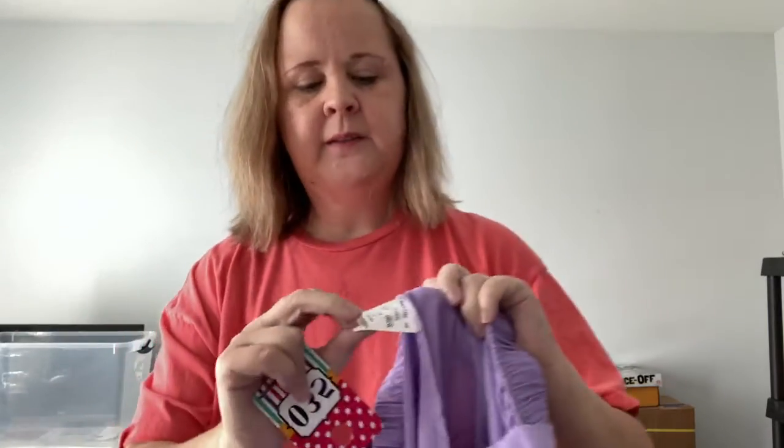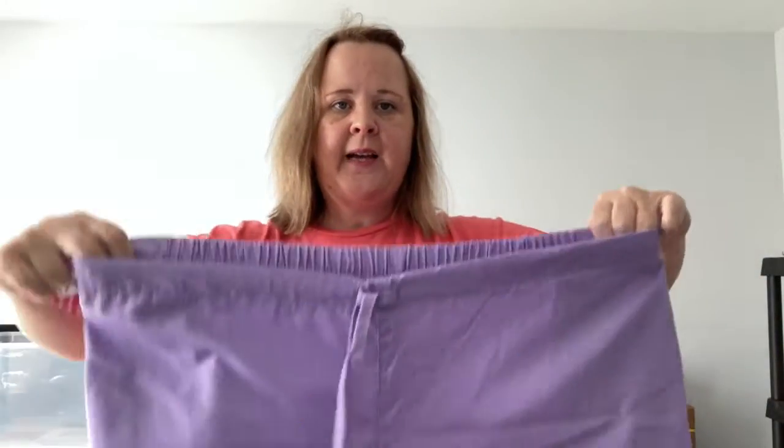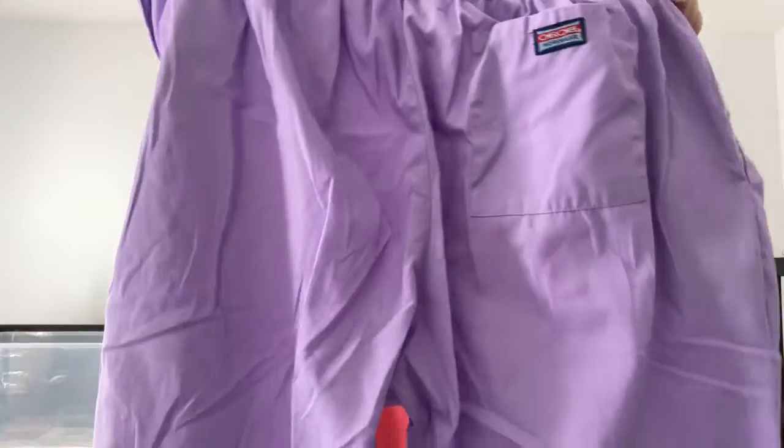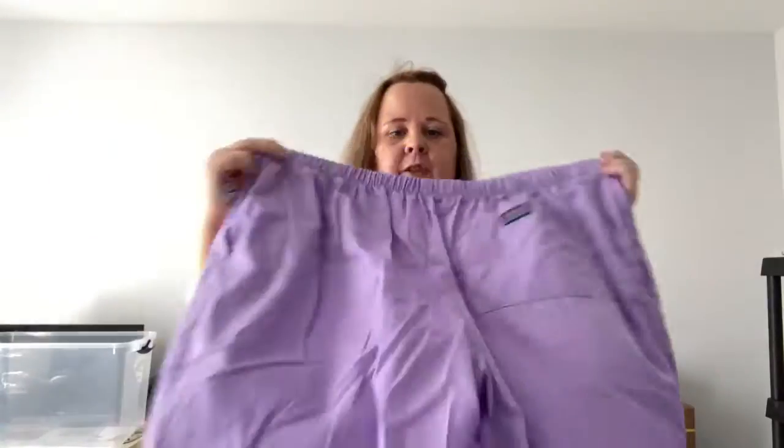Number 35 in lavender — these are Cherokee workwear, extra large. Drawstring and elastic, pocket on the back. Number 35, these are five dollars.